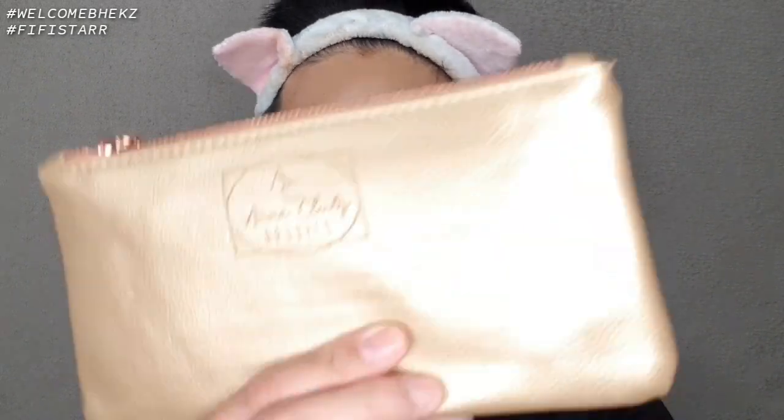Hi guys, welcome back to my channel. For today's video, we're reviewing the i-Essential brushes. I already unboxed them earlier because I got excited, but now I've put them back in the case. So this is the complete package — 10 pieces brushes.